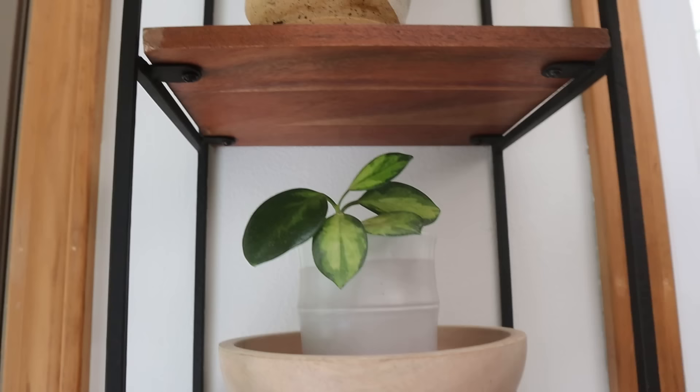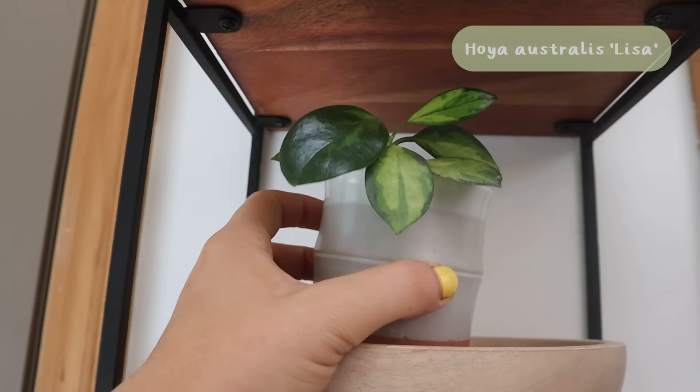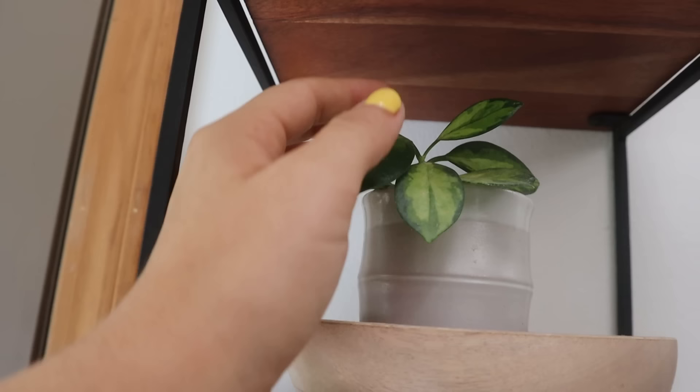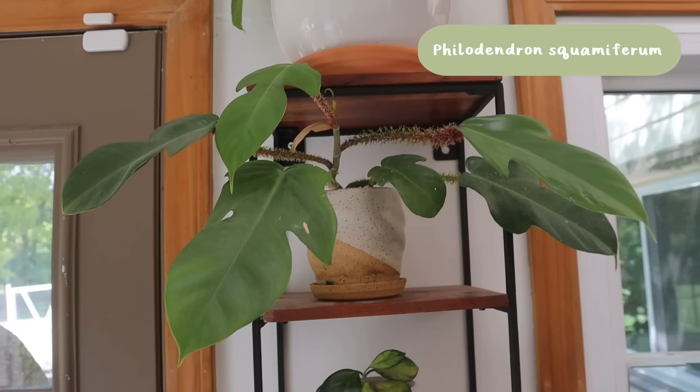Up here I have a Hoya australis Lisa. It's very small and has always been very small — it's just not growing for me. I feel like maybe if I put it in a bigger pot it would do a little better. We did get a new leaf recently, and after that there's another one still coming in — not too exciting, but it's a sweet little plant to put in that section.